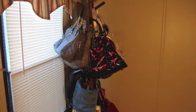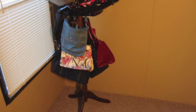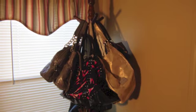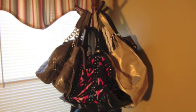Hey everyone! So I wanted to show you what I think is the perfect handbag organizer. I have wanted one of these coat trees for the longest time because I just think that it looks kind of neat with all the handbags on them.